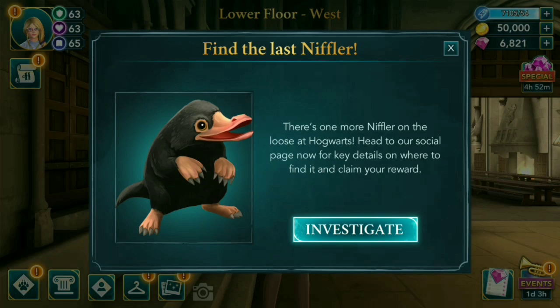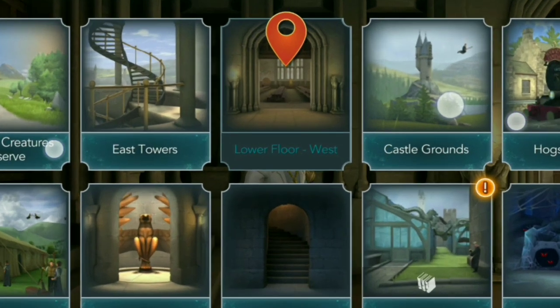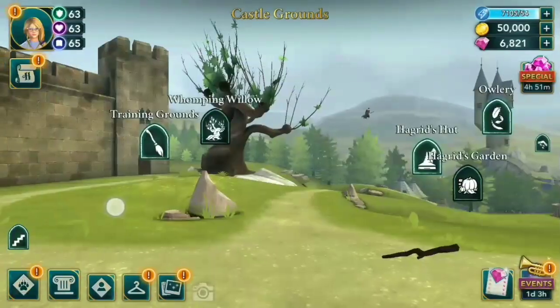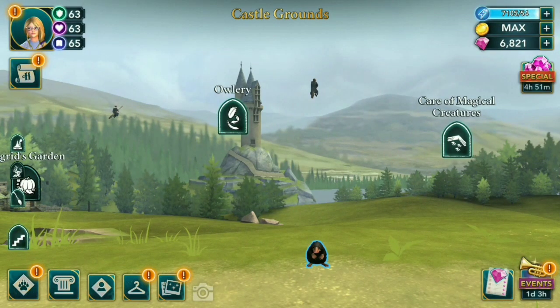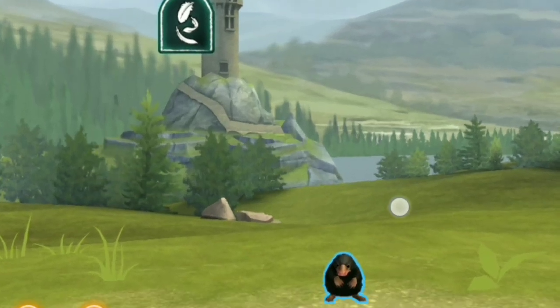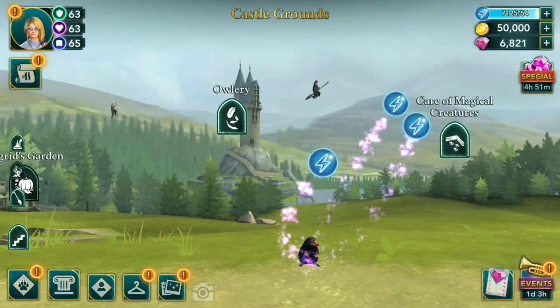The answer is on the castle grounds. It's not on the Whomping Willow — you need to go to the right, in front of the Owlery and Care of Magical Creatures. You'll find a blue outline niffler on the ground. Click it and you will get free energy.